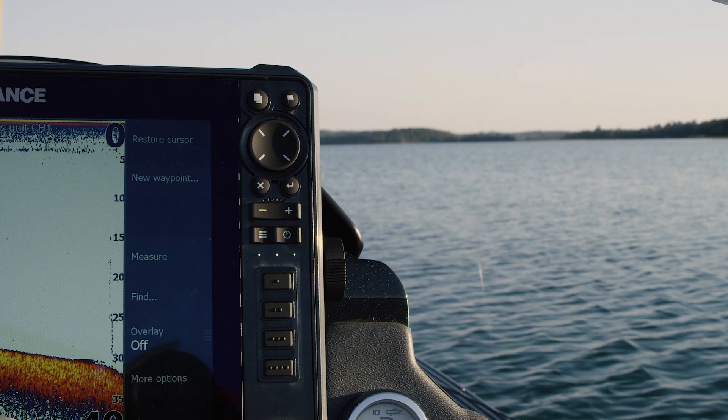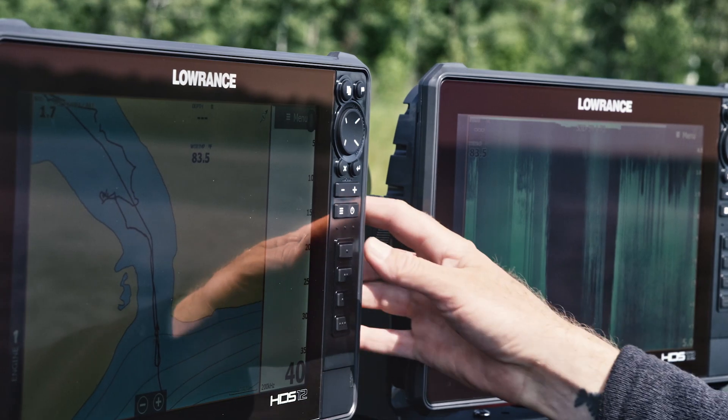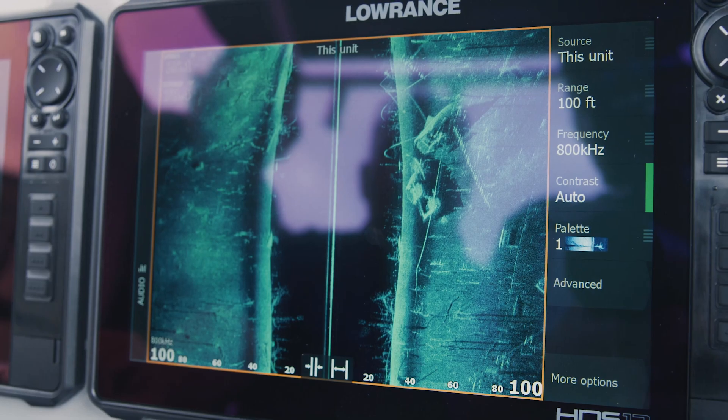Sleek new design with easy control form. The clearest images underwater with uncompromising range.